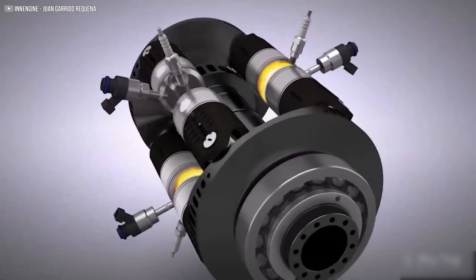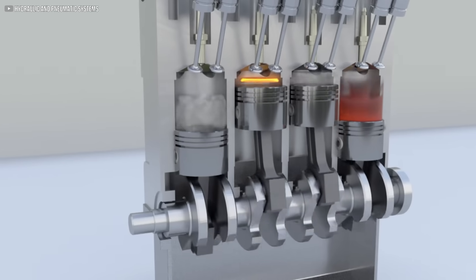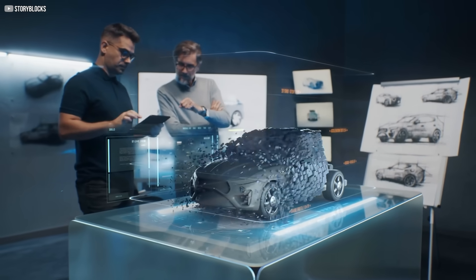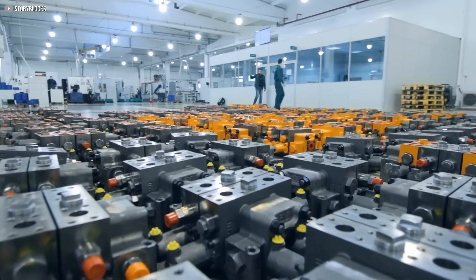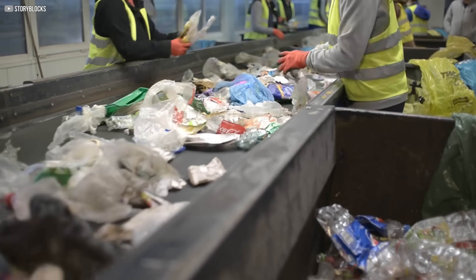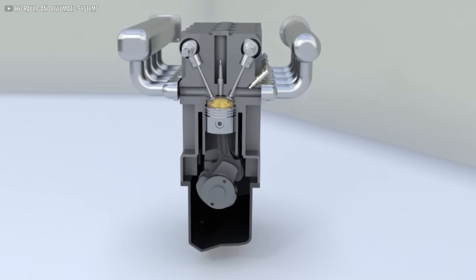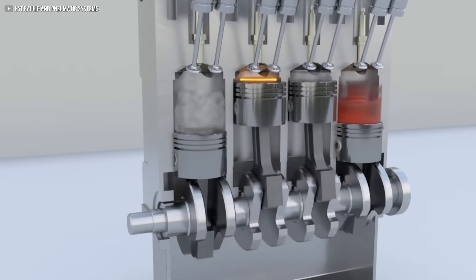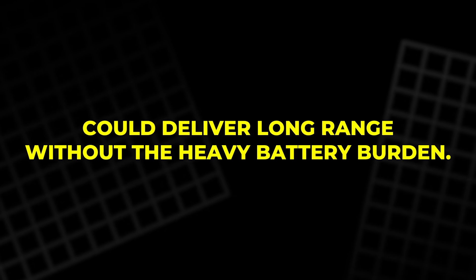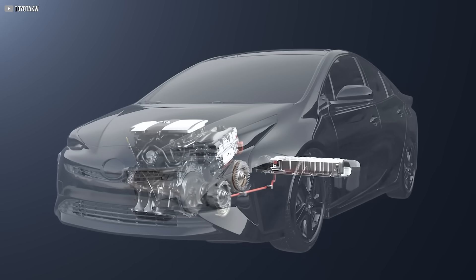Gary Way's project is more than an engineering experiment — it's a statement. In an era where electric vehicles dominate headlines, it's easy to forget that combustion engines still have room to grow. Way points to the hidden costs of EVs: the environmental toll of mining rare earth minerals, the energy required to produce massive batteries, and the challenges of recycling them at end of life. The WI engine doesn't deny the value of electric power. Instead, it suggests a middle path — paired with an electric motor in a hybrid system, a small, clean, and efficient combustion engine could deliver long range without the heavy battery burden. For some applications — remote regions, specialty vehicles, or developing markets — this balance could be more practical than going fully electric.